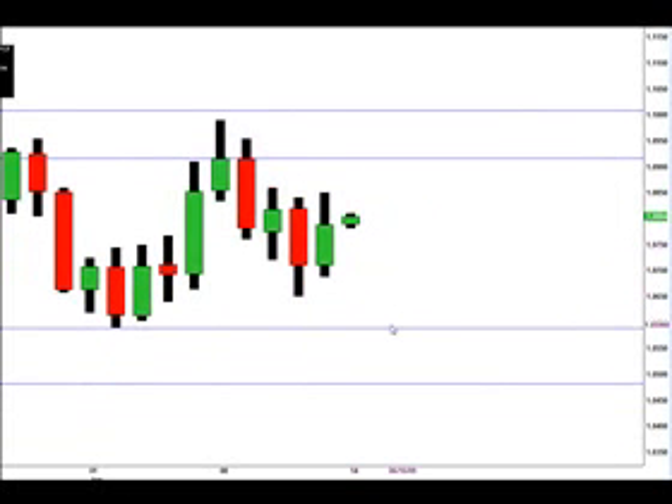If price falls, we're looking for it to go to the 1.0589 price, and if this price is broken then we're looking for the 1.0480 price.